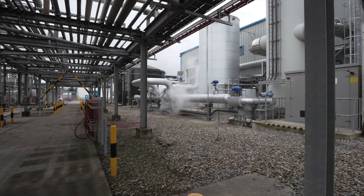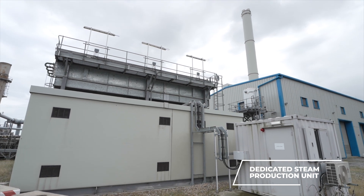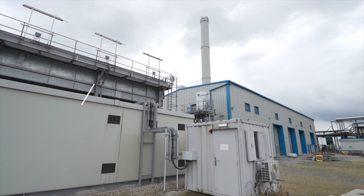That's why we made the strategic decision to construct our own dedicated steam production unit right here on site — the Energy Centre.